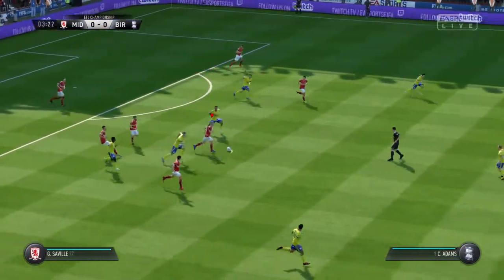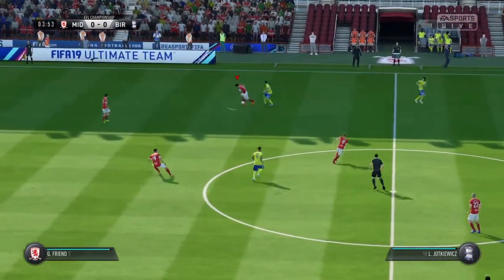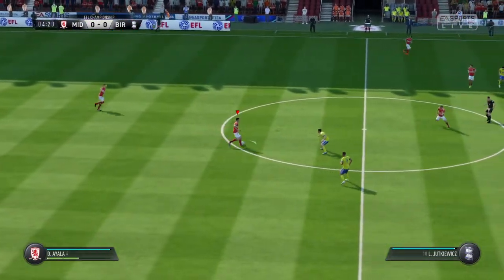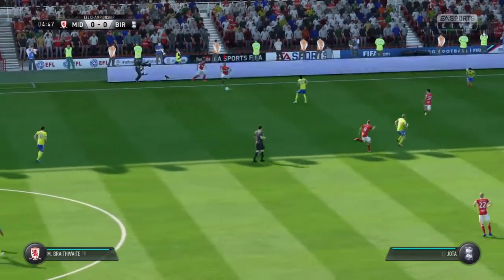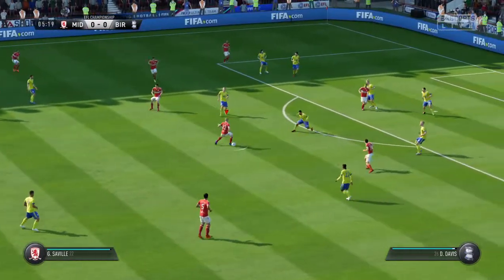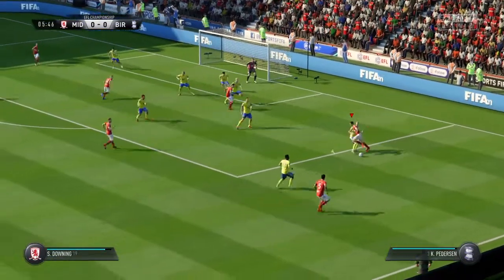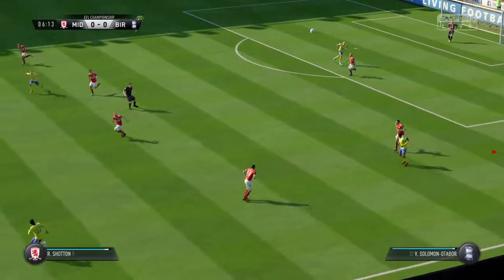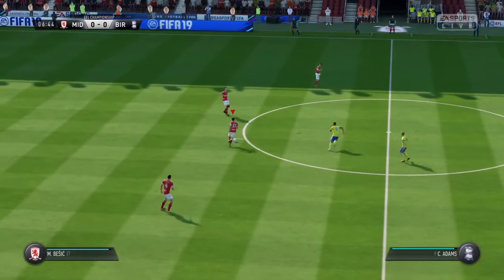A timely challenge. Bezic. Daniel Ayala. Adam Clayton. And they've got a man out wide. Working hard just to see maybe a sight of goal. Can really get at the opposition here. That's a brilliant challenge. Bezic. Got to pass the ball a bit better than this if they're going to make progress.